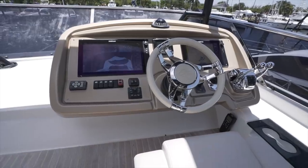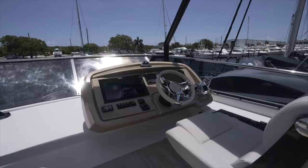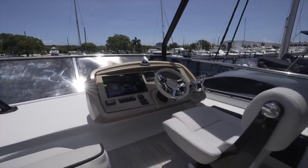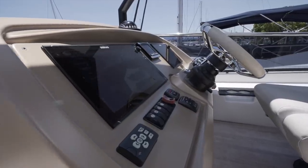Located on the starboard side, this is where your captain has access to all of the tools needed to take command of this yacht. There's a comfortable helm seat that puts you just an arm's length away from the twin Simrad multifunction displays and the rest of the controls for this 60-footer's pod drives.